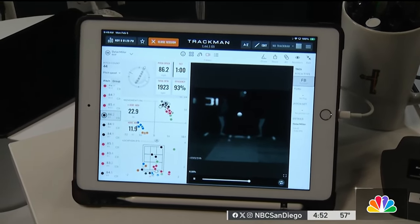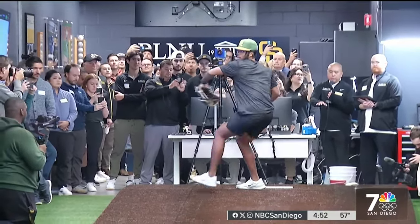Because you can't perform if you can't play. Derek Togerson for NBC7.